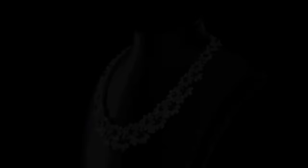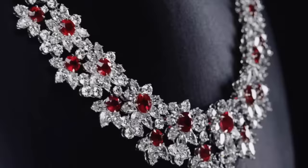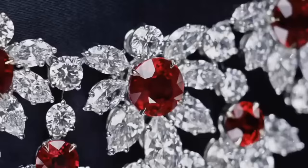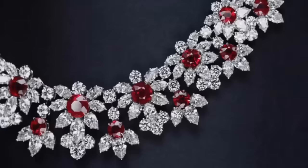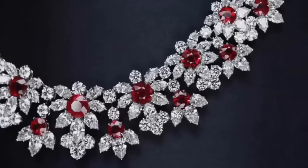The quality of a ruby is determined by its color, cut, and clarity, which, along with carat weight, affect its value. The brightest and most valuable shade of red, called Blood Red or Pigeon Blood, commands a large premium over other rubies of similar quality.